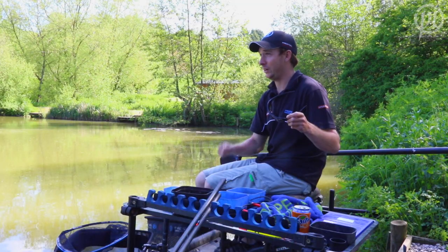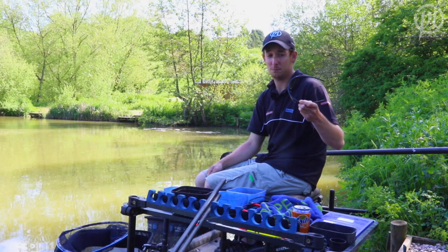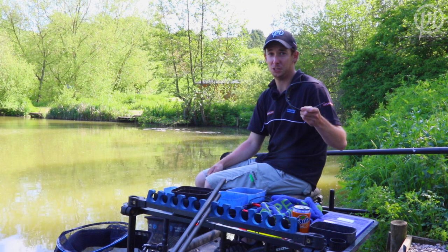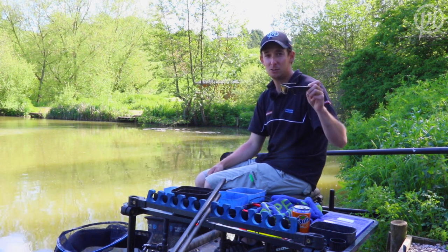A lot of days you're straining to see your float, and with these I can concentrate a bit more and get on with my fishing. So if you're in the market for a new pair of sunglasses, check out your Preston Stockist.